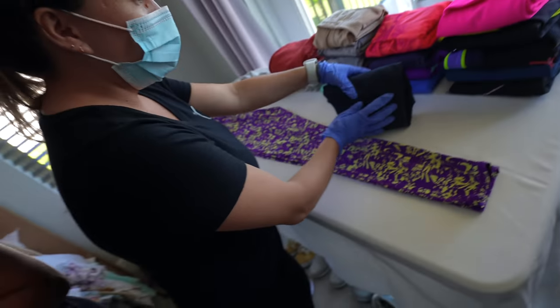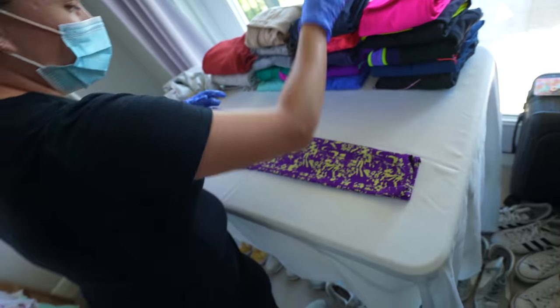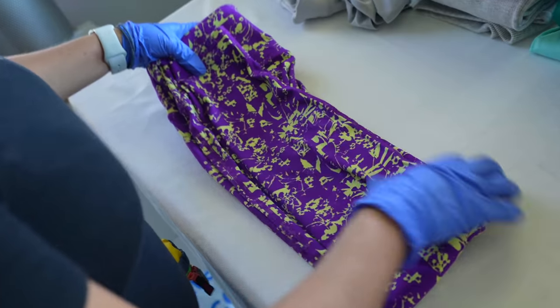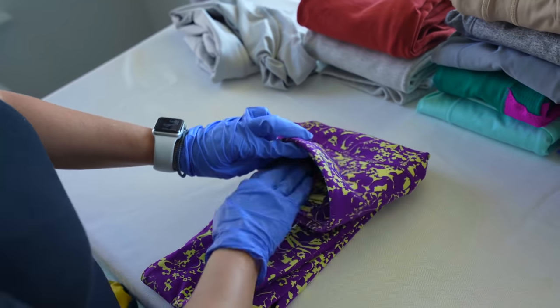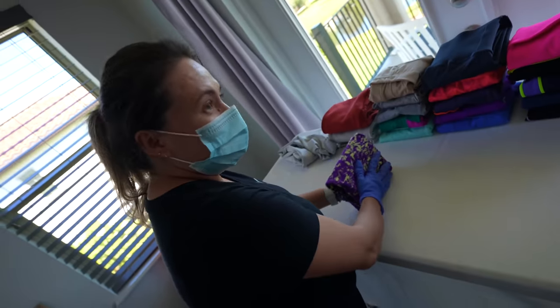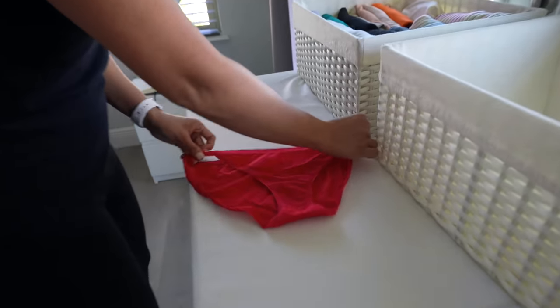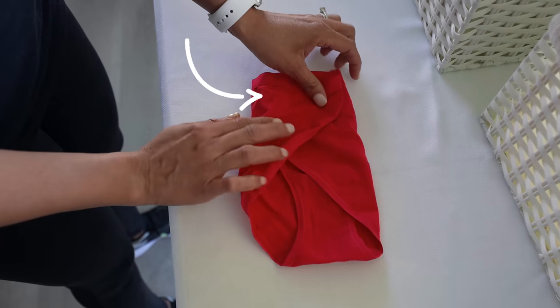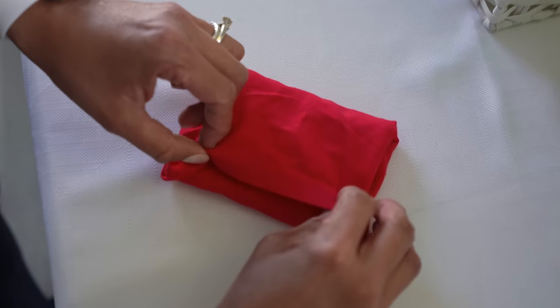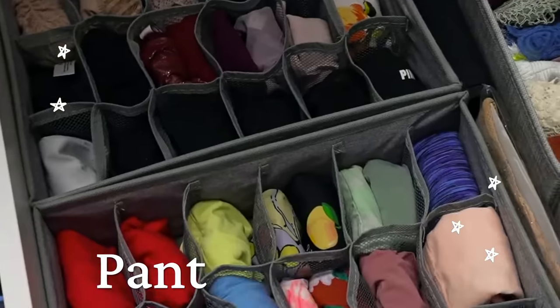If you want to maximize space, the biggest tip is to fold things a specific way. For socks, fold them so they create a little pocket — tuck one end in and bring it all the way down, then stack them so they stand upright. For underwear, fold once, then twice, create a little pocket, and tuck the end inside — always trying to create a little square. Get yourself these little panty organizers off Amazon; they are an absolute game changer. I'll link them down below.